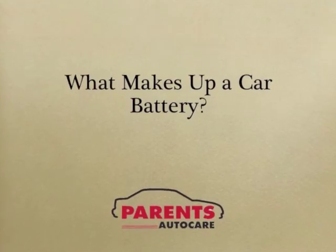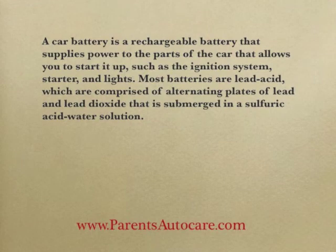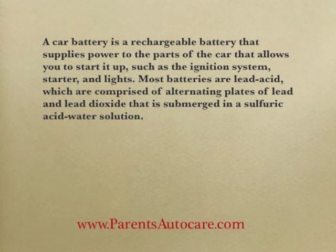What makes up a car battery? A car battery is a rechargeable battery that supplies power to the parts of the car that allows you to start it up, such as the ignition system, starter, and lights.